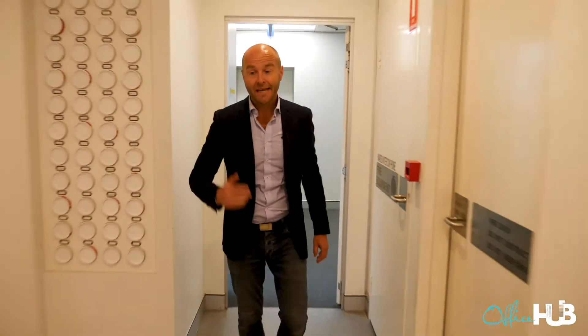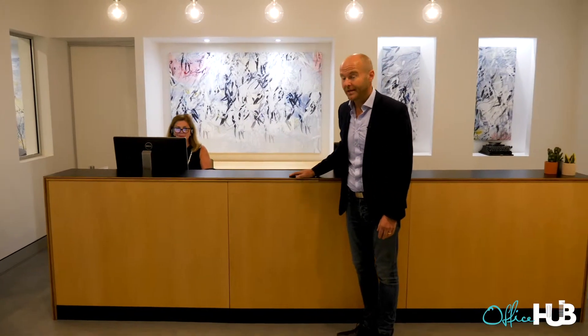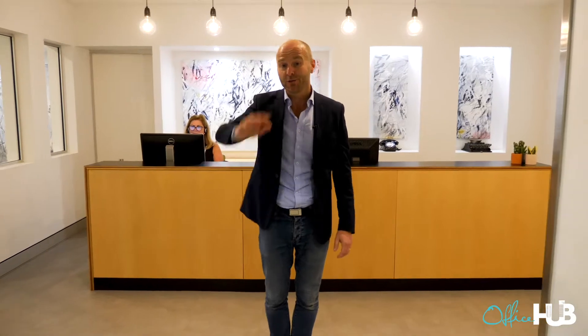And over here, which is one thing you don't see nowadays, is two receptions, not one. So if you aren't residing on this floor, you've actually got this lovely space to call home and a lovely person here to answer all your calls. That's the end of our tour of Workspace 365 at 167 Eagle Street. I'm Grant from Office Hub and I hope you enjoyed the tour.